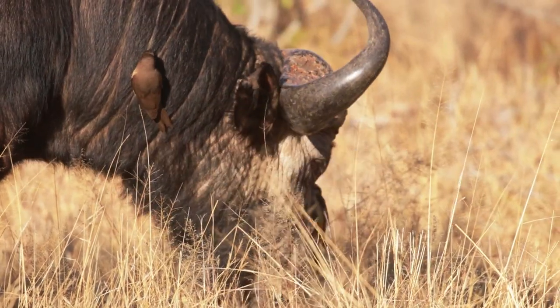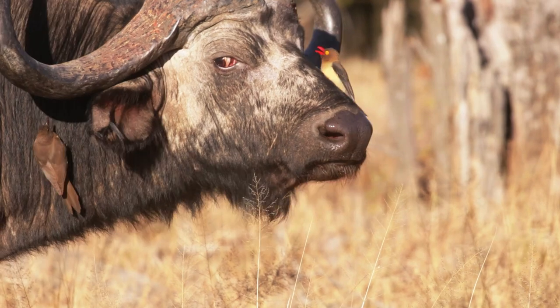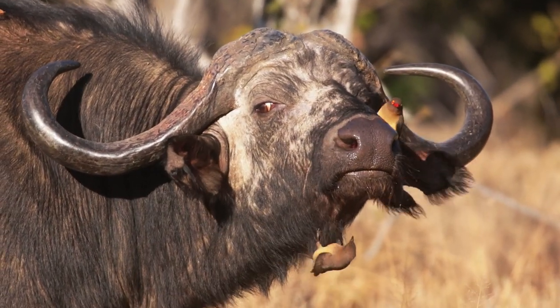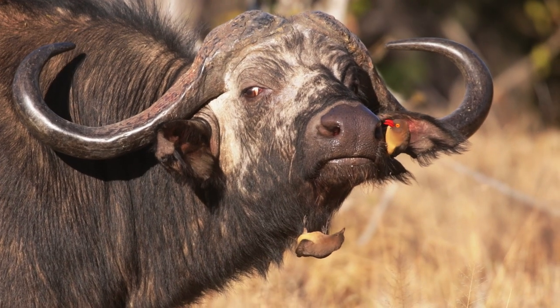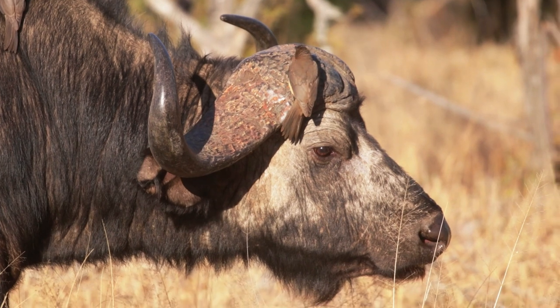Welcome to our first episode of Birds of the Bush. Let's get straight into it with this special bird called a red-billed oxpecker. These birds are very well known in the lowveld, as they are mostly found on big game such as this buffalo. They feed on the ticks and ectoparasites that live on animals.